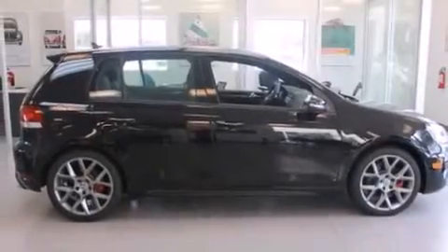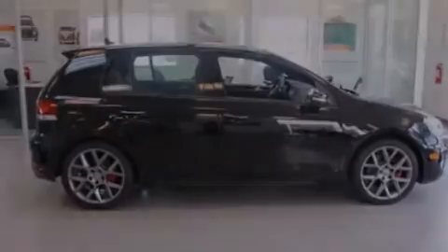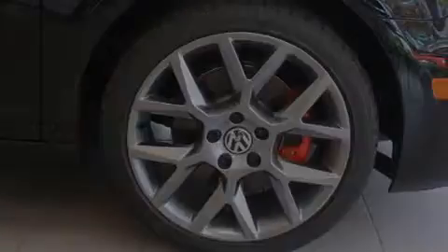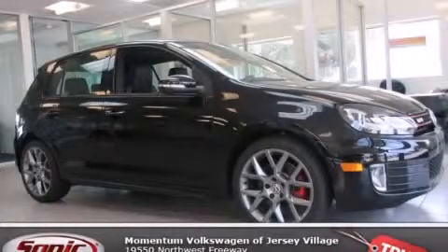With an EPA estimated rating of 33 miles per gallon on the highway, this automobile helps leave money in your pocket where you want it. Stop by today and test drive this vehicle for yourself.